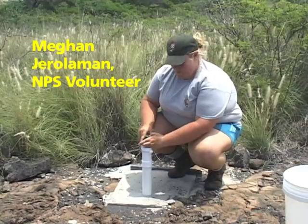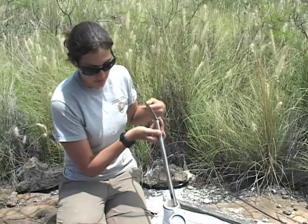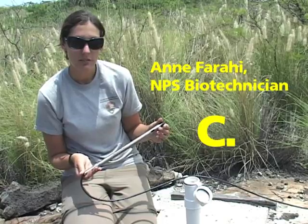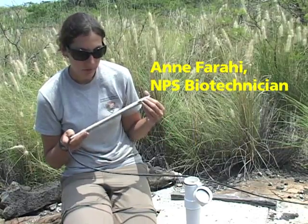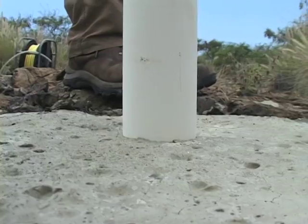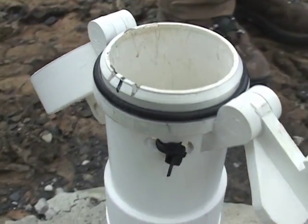This is a groundwater well in Kaloko-Honokōhau National Historical Park. This is the instrument we use to measure groundwater. It measures conductivity, temperature, and depth. The groundwater well will change with the tides, so the depth will change as well as the temperature. Conductivity can indicate salinity as well as what metals are in our water.